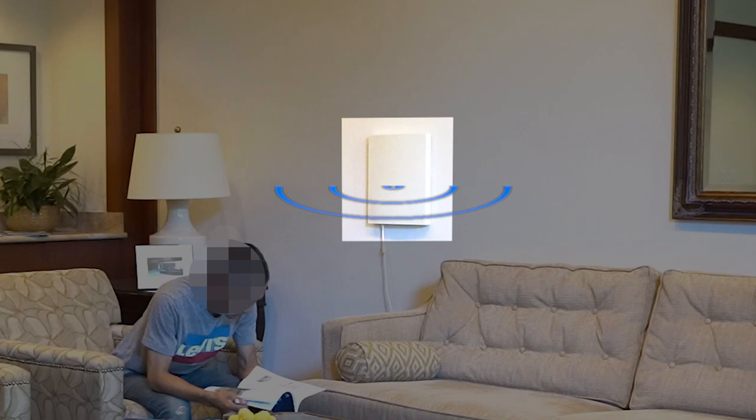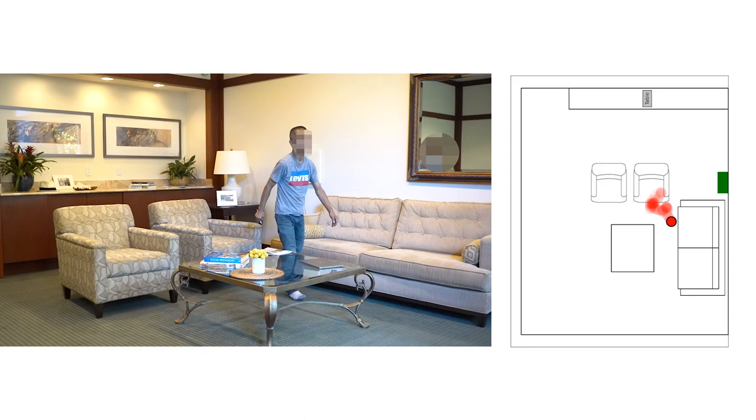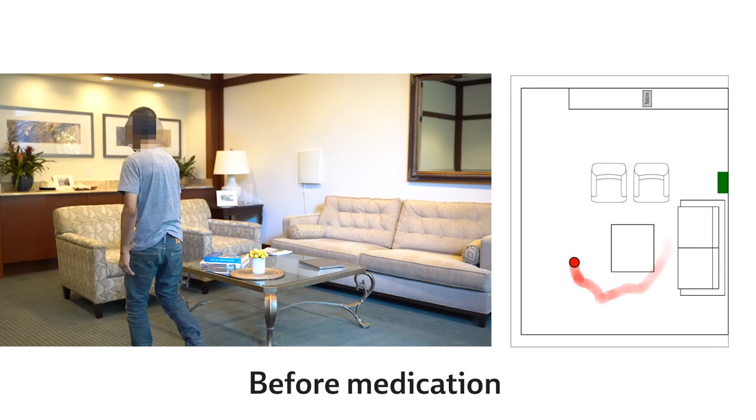They have invented a wireless device that looks like a home Wi-Fi box. It uses machine learning to analyze patients' movements from the radio waves that bounce off their bodies, without the use of any wearable sensors. The device measures Parkinson's symptoms and medication response at home.